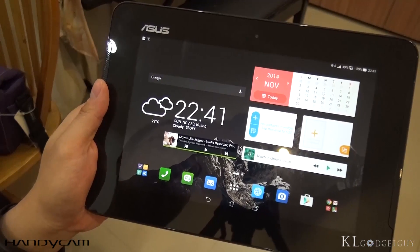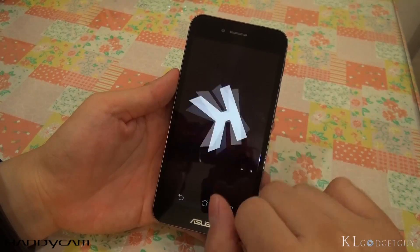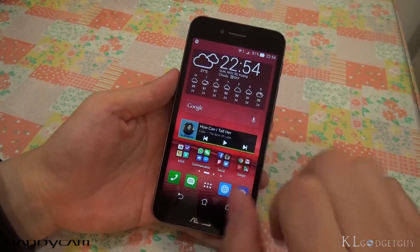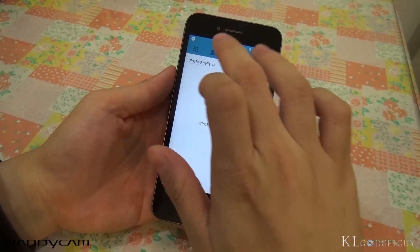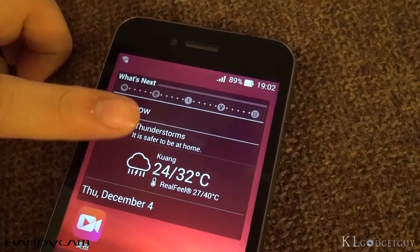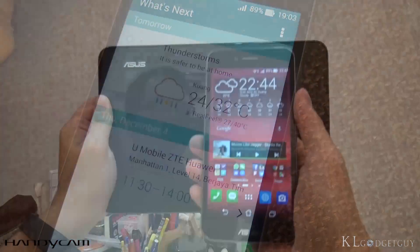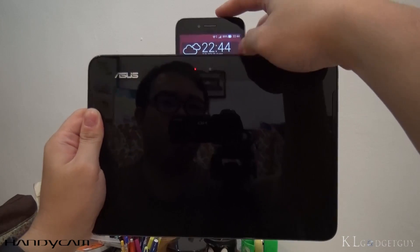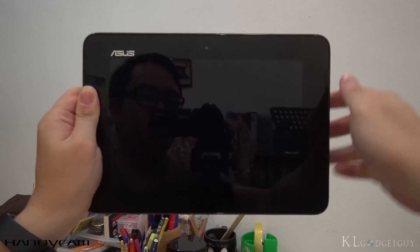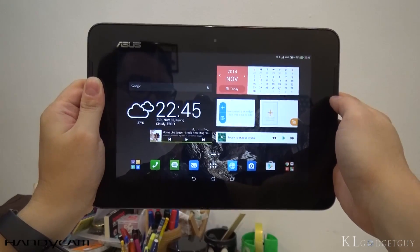The PadFone S comes with ZenUI and Android 4.4 KitKat. It has the exact same set of features found on recent devices, and we really love that consistency. Default apps are clean and simple looking, and you can't miss that What's Next widget for reminding your next calendar appointment. When you slot the phone into the PadFone station, you will be presented with a different set of widgets. I personally prefer my widgets to be the same, but having a different experience in tablet mode still isn't too bad.